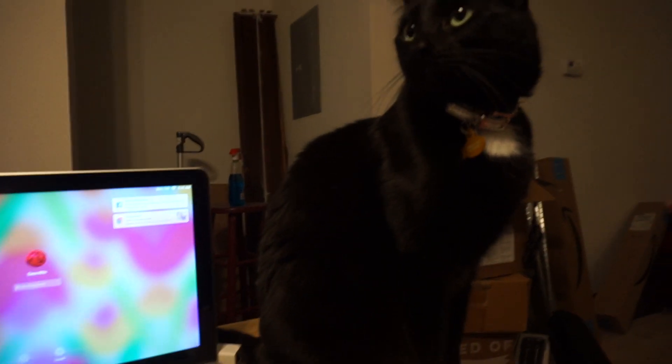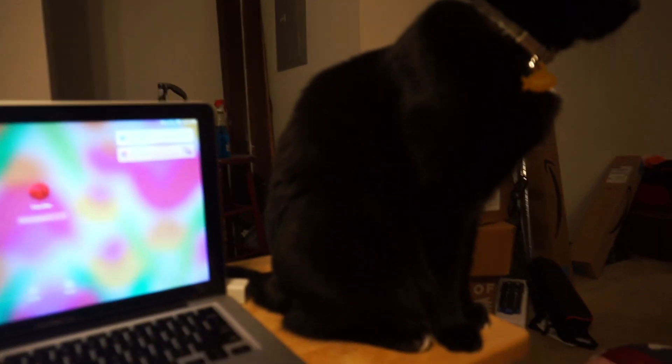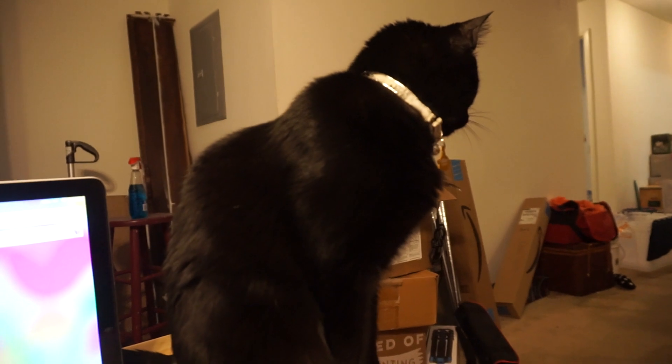Henry, what the heck? You're taking up valuable space on my table. What is wrong with you? My lunch is about to be ready — it's gotta cool off for a minute.